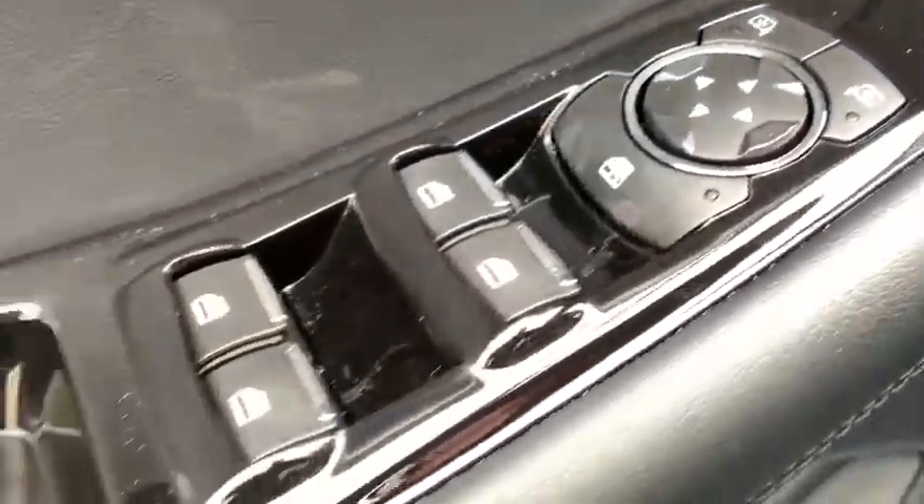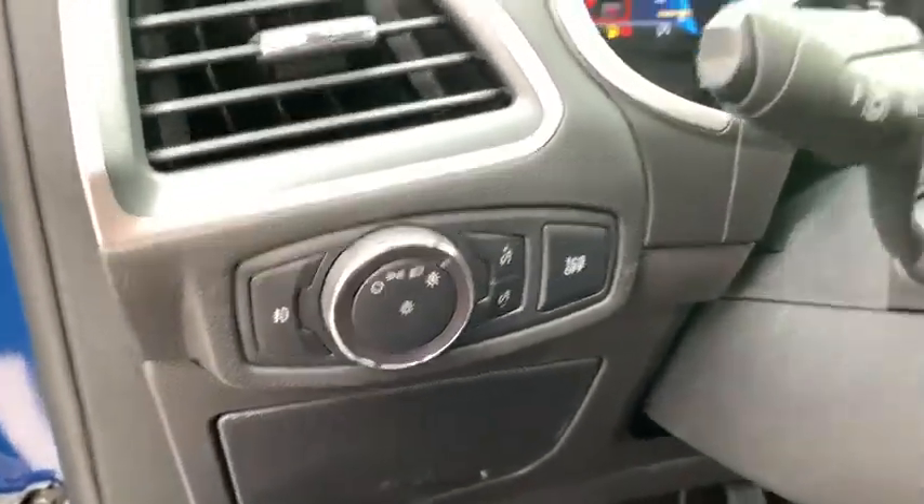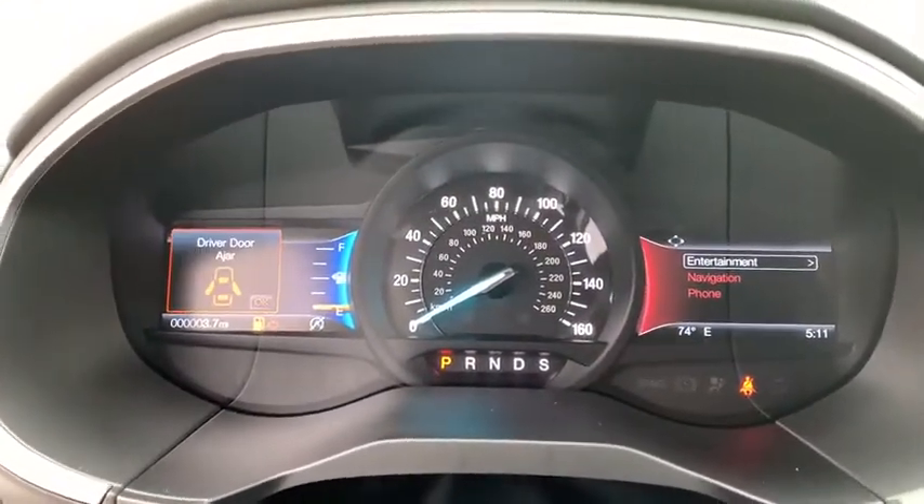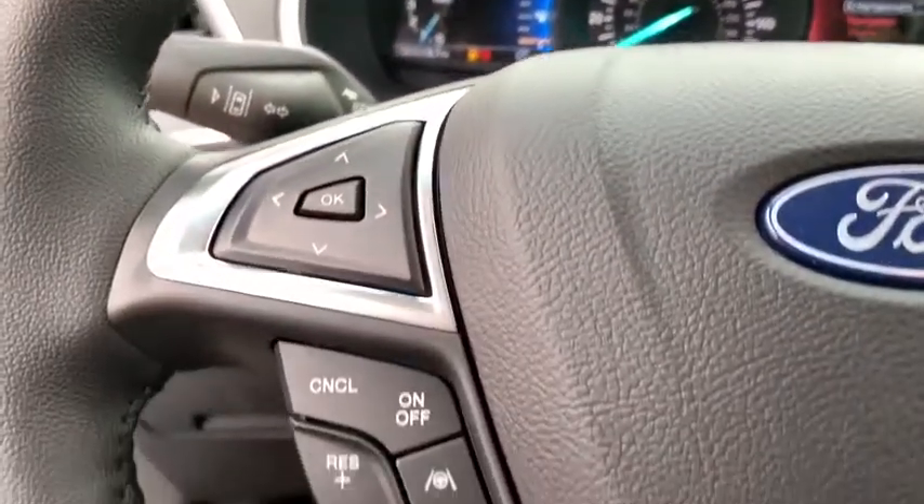Power steering, adjustable steering wheel, aluminum wheels, cruise control, ABS four wheels, four wheel disc brakes, front floor mats, front wheel drive, premium sound system, rear defrost, auto off headlights, AM FM stereo radio.